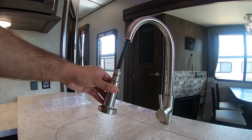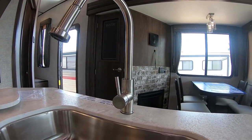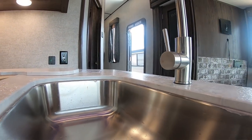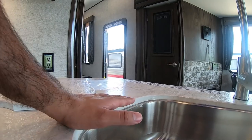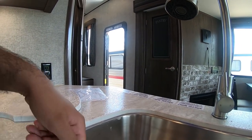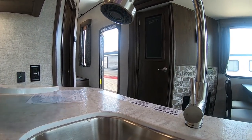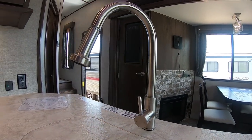The sink is a one-piece stainless steel undermount sink. The great thing about this is that it doesn't have a lip like some other brands have, so if you have anything here you can just wipe it off straight into the sink. You don't have to worry about trying to clean over that lip — it makes it nice and easy. And the stainless steel sink will not stain. It's more resistant to bacteria and easier to clean.